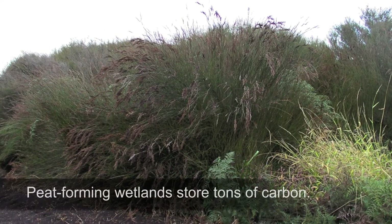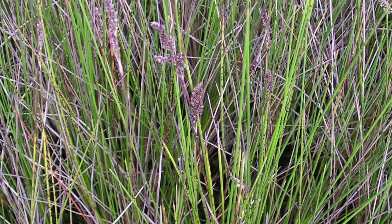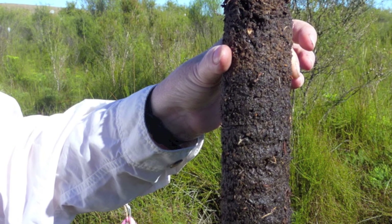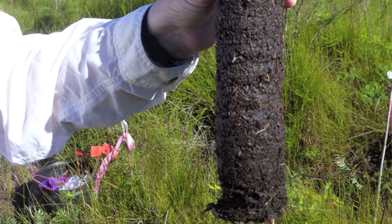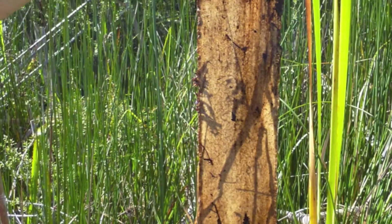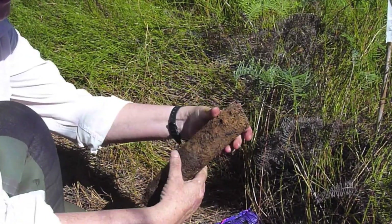Peat-forming wetlands are important sinks for carbon, sequestering tons of peat over thousands of years. Plants fix carbon dioxide from the atmosphere during photosynthesis, and the fixed carbon becomes buried over time in the peat as plants die and their tissues accumulate in the soil. By examining how changes in nutrient input affect plant production and decomposition, scientists can better predict how eutrophication may alter carbon storage and other ecosystem functions in these wetlands.